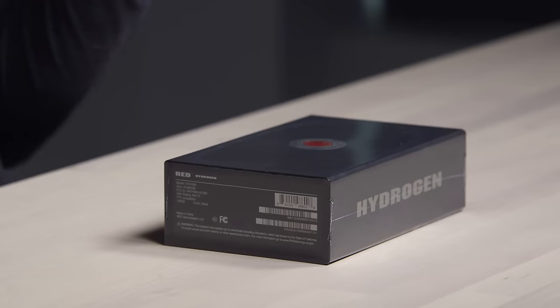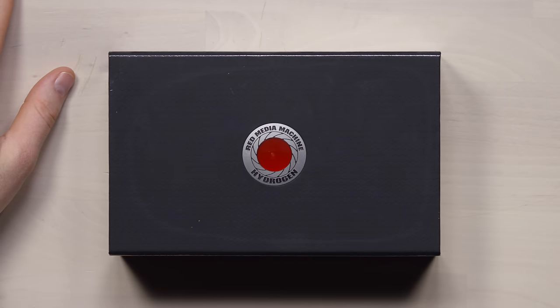There are so many new smartphones that really deserve to have some coverage. They deserve to be inspected. This is one of those smartphones. This is the Hydrogen phone — the Red media machine. A smartphone from a company that's never made a smartphone. A smartphone from a camera company.